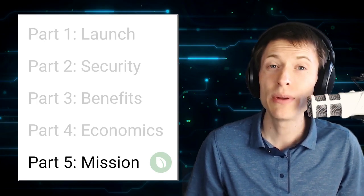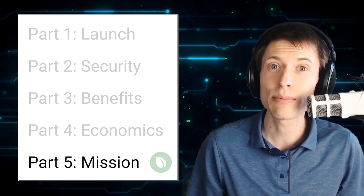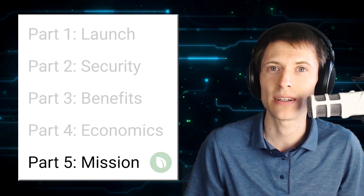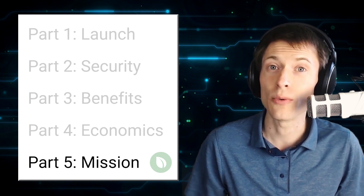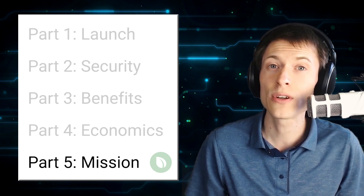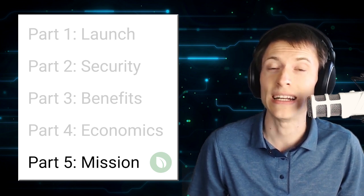Hi, I'm Kronos, and welcome to part 5 of the PureCoin Primer. PureCoin is one of the world's most established cryptocurrencies, and each video in this series will explore a different aspect of it. In this final video, we're going to talk about PureCoin's mission. In particular, we will focus on the role of the PureCoin blockchain itself.